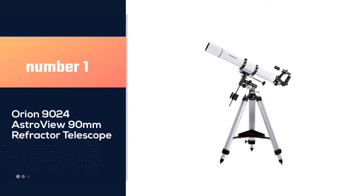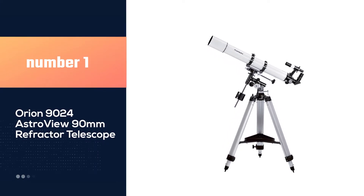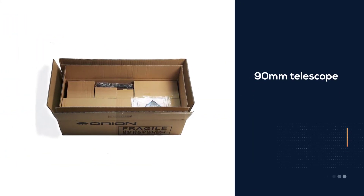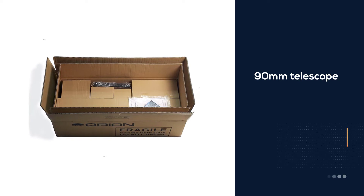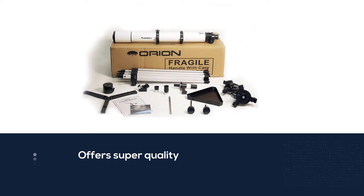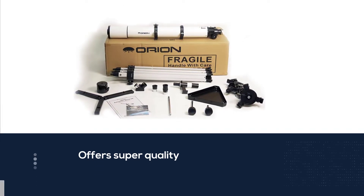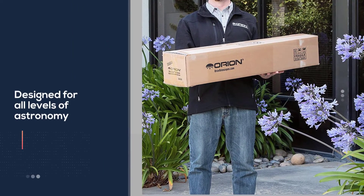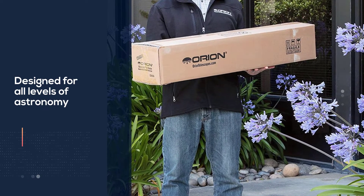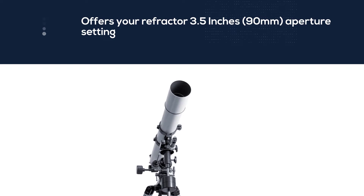Number 1 — Most Popular: Orion 9024 Astroview 90mm Refractor Telescope. The Orion 9024 Astroview 90mm Telescope is a model that offers super quality with a lower price tag. It is designed for all levels of astronomy, whether you are a beginner or professional. With such a low price, the brand offers a refractor with 3.5 inches, 90mm aperture, and a 910mm focal length.